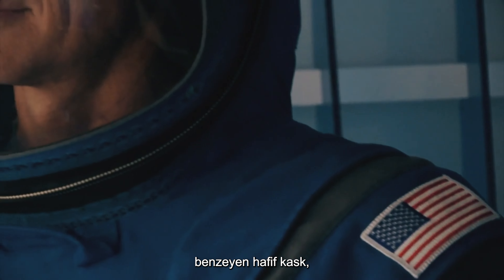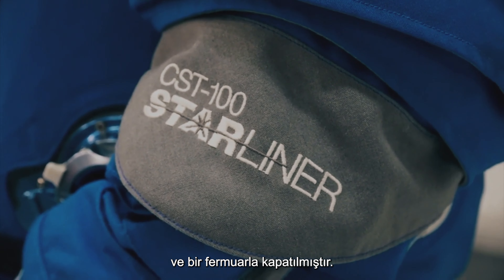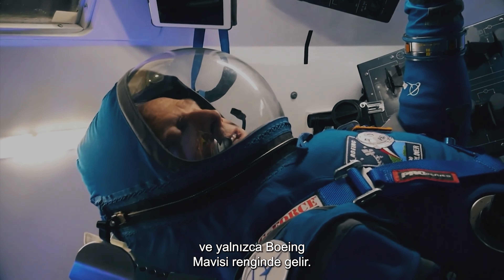The lightweight helmet, akin to the Russian so-called design, is attached to the suit and sealed with a zipper. The suit is designed to be worn in the capsule and not for EVA purposes, and only comes in Boeing Blue.